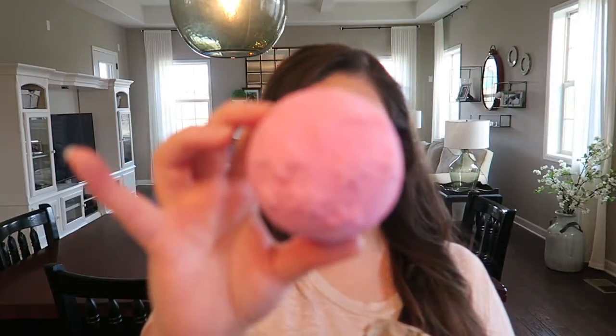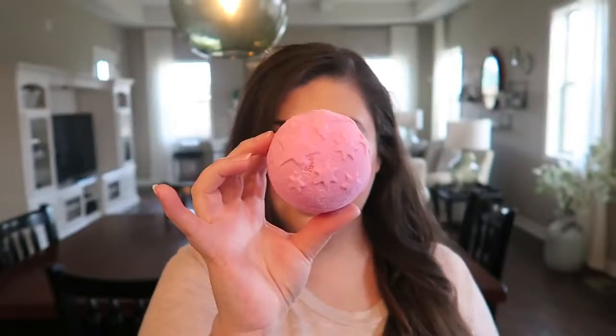I went to Lush and got them some Valentine's Day bath bombs. This first one was only $5.95 — it's one of the cheaper ones — and it has confetti hearts inside and explodes in different colors, which I thought was perfect for Valentine's Day. The other one is called Twilight and it's not specifically Valentine's Day but it has blue and gold inside. When you put it in the water, first pink comes out, then blue, then gold, and it has little sparkles.